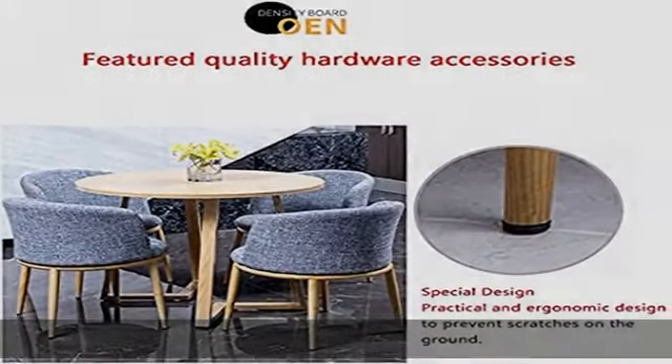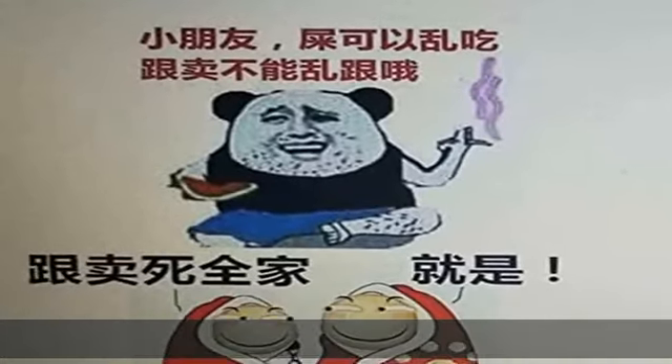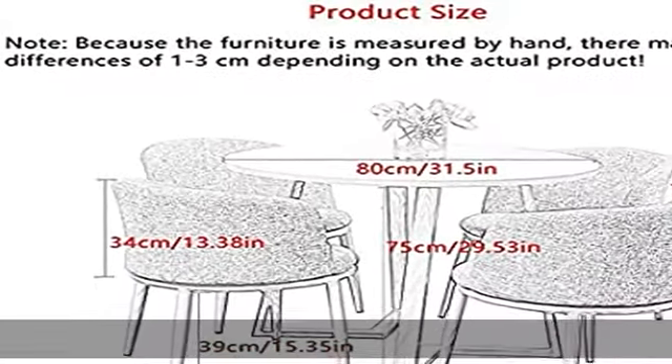Table material: environmentally friendly MDF desktop. Strong, durable, healthy and environmentally friendly, easy to maintain.